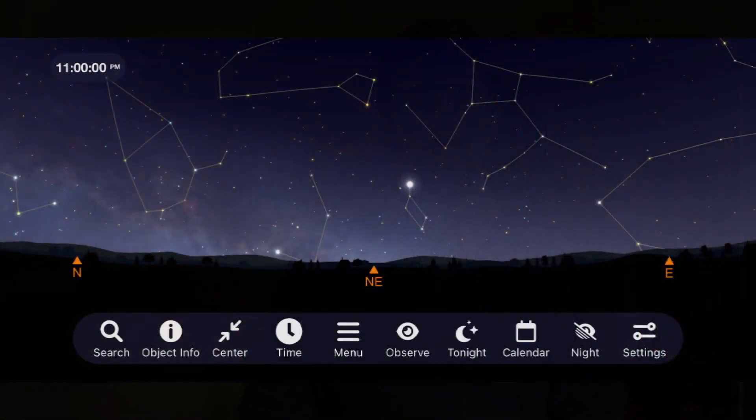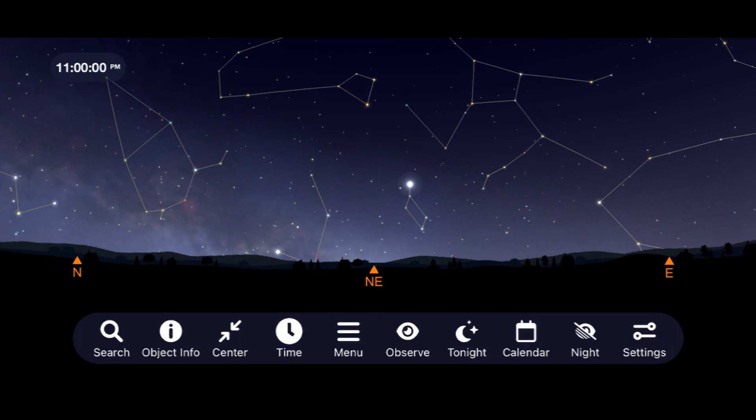There are a few things you'll want to do to maximize your experience with any meteor shower. First and foremost, get away from as much light pollution as you possibly can — many of these meteors will be faint and will be washed out against a bright background. Second, dress comfortably and bring a lounge chair or blanket to lay down and take in as much of the sky as possible. The peak of the shower for 2022 will be on the night of April 21st into the early morning of April 22nd.